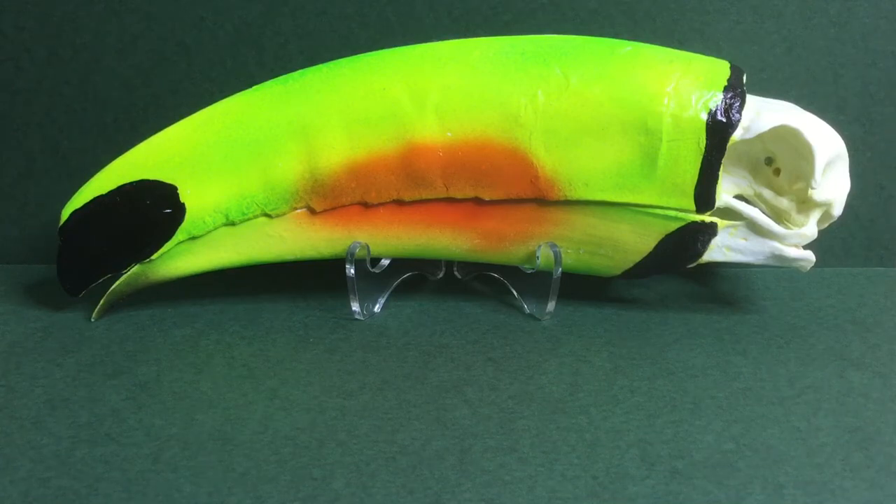Today we'll be starting a new series called Rainforest Review. It has a green backdrop as you can see, and it will cover any sort of rainforest animal. So let's get into the review.